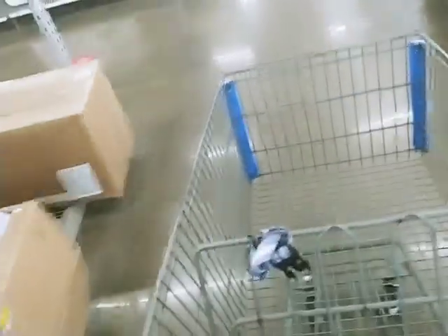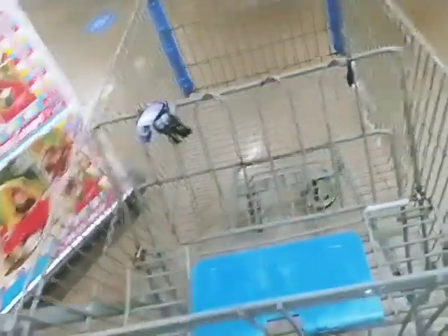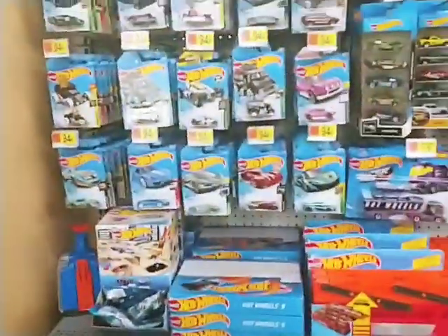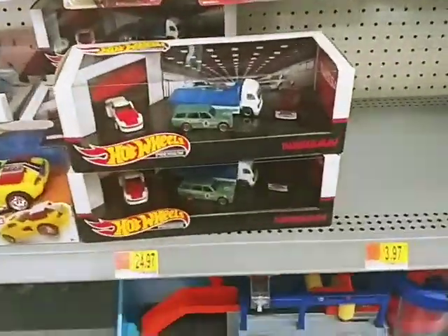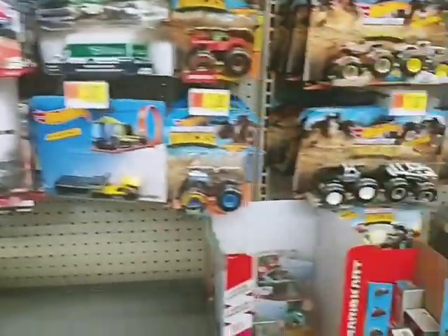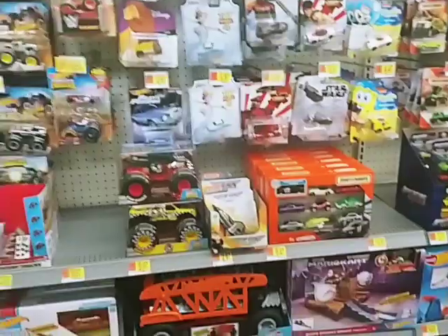Even if it's just to talk about the hobby — not necessarily to buy anything, but just talk about the hobby. It's a long way. I'm winded. And here we are. Here's the pegs. Those are still shelf warmers. Nothing there. All that's old. It doesn't look like they have what we were looking for, unfortunately.